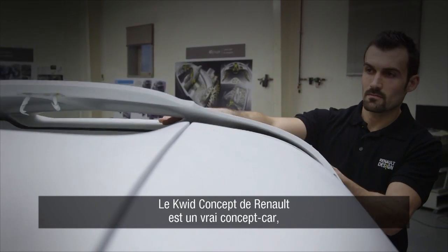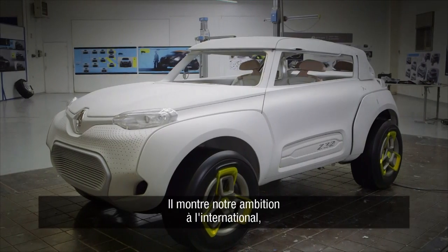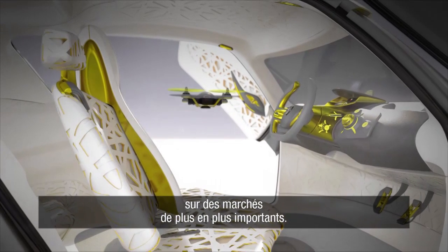The Renault Kwid concept car is a true concept car. It's a car made to dream, a car to inspire. It shows our commitment to the international markets, who, as you know, are becoming more and more important.